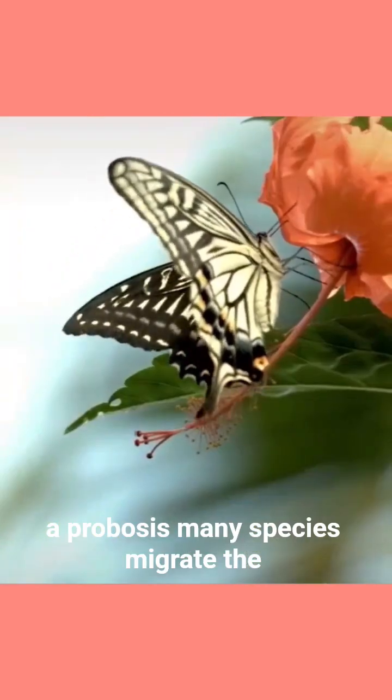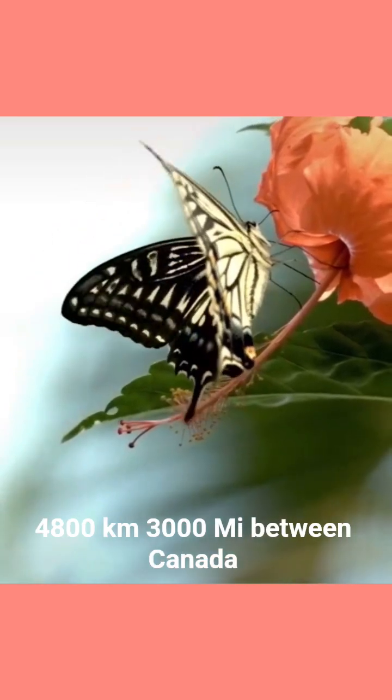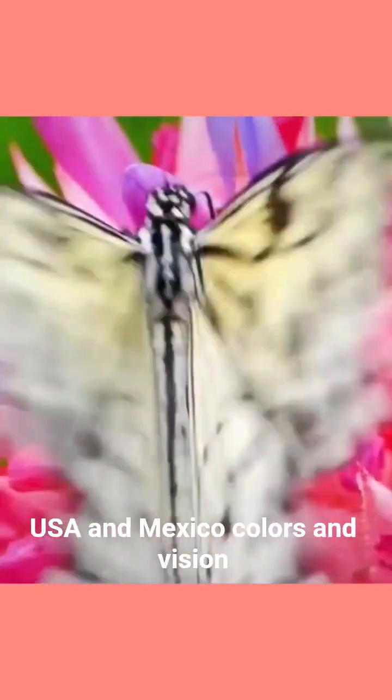Many species migrate. The monarch butterfly famously travels up to 4,800 kilometres, or 3,000 miles, between Canada, the USA and Mexico.